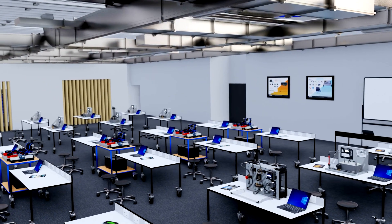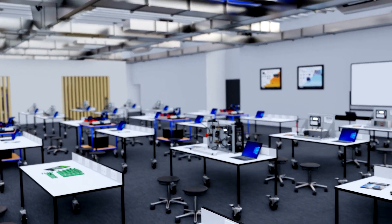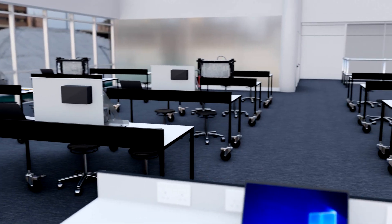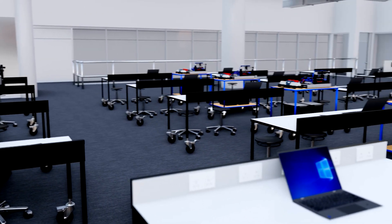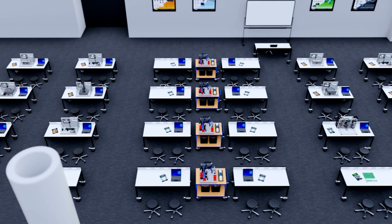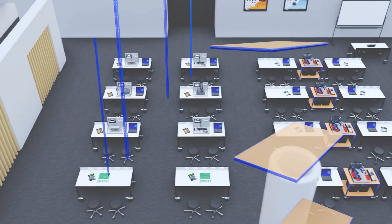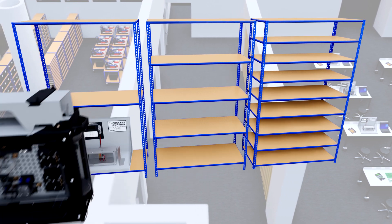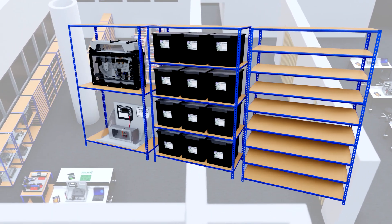A flexible lab meaning the workspace can be utilised for varied purposes from day to day. Low voltage equipment meaning the need for mains operated engineering kit is removed. The best value learning equipment and material of any supplier in our market. Furniture and storage solutions so equipment can be laid out effectively and kept safe when not in use.